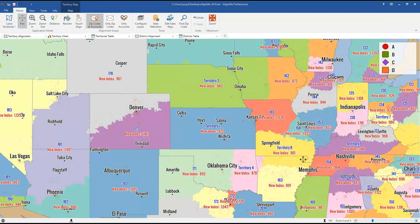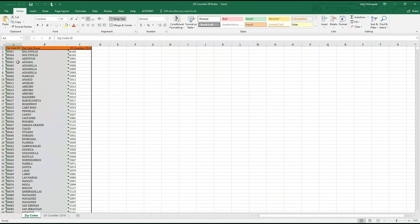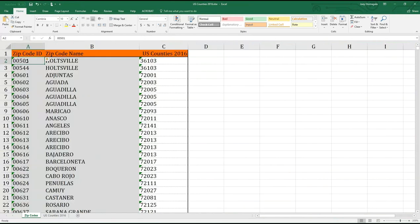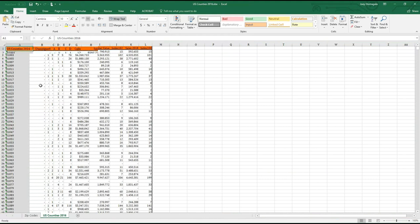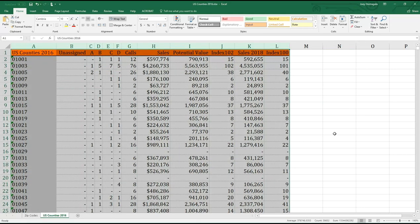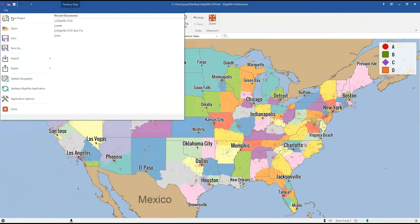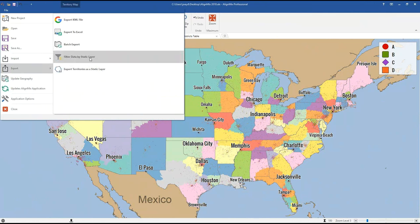It saves the file — this map is at the five-digit zip level, and it's now being converted to county level. When the export loads, you can see the original zip codes alongside the US counties. On the second tab, all the data is now summed up at the county level, with counties in column A. You then start a new file in AlignMix at the county base and import all this data — converting from zip code-based to county-based just like that. This was a frequently requested feature.